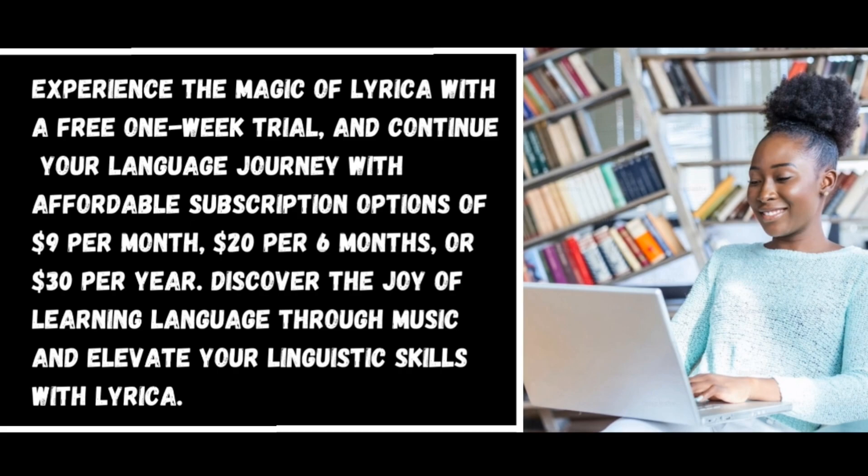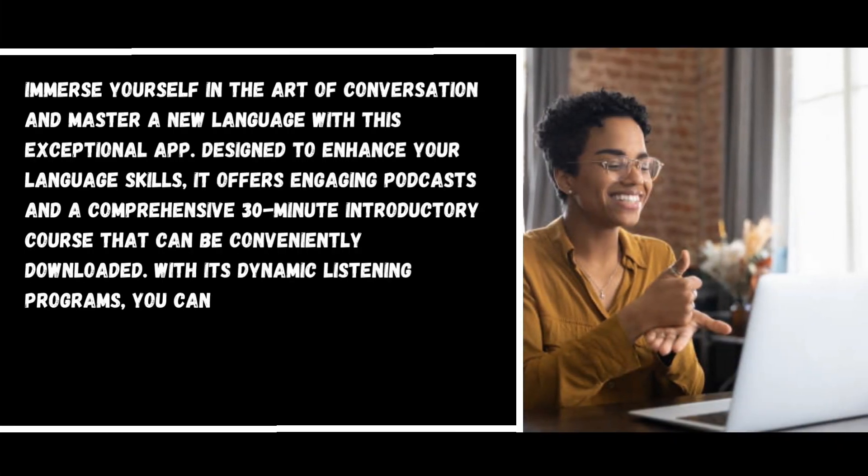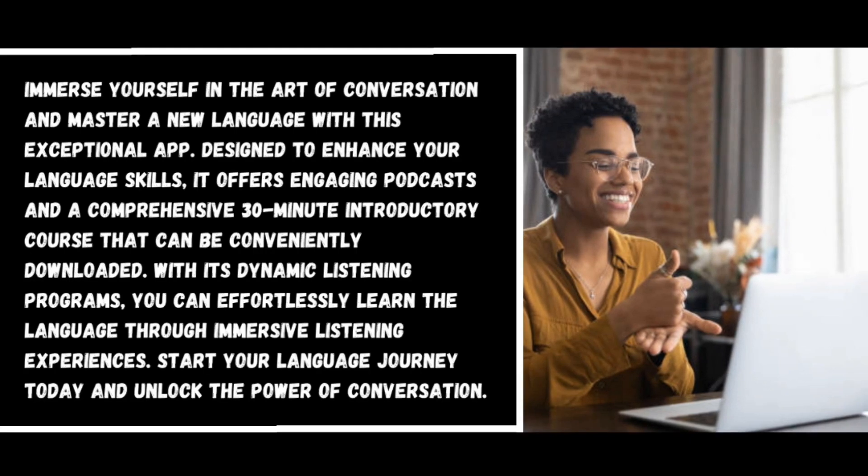Number seven: Pimsleur. Immerse yourself in the art of conversation and master a new language with this exceptional app designed to enhance your language skills. It offers engaging podcasts and a comprehensive 30-minute introductory course that can be conveniently downloaded. With its dynamic listening programs, you can effortlessly learn the language through immersive listening experiences.